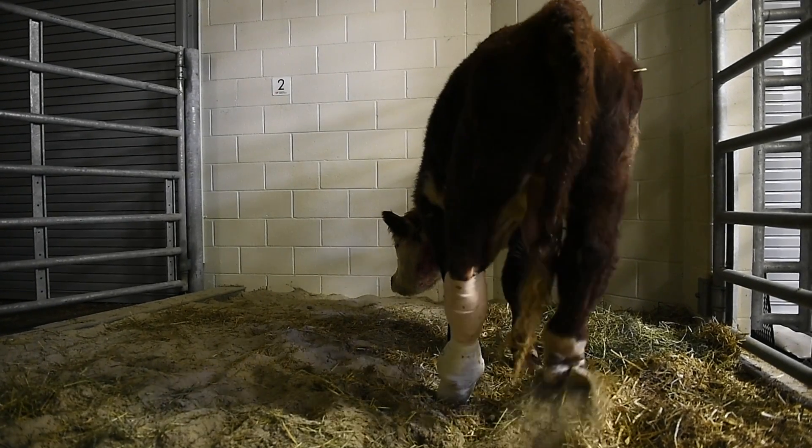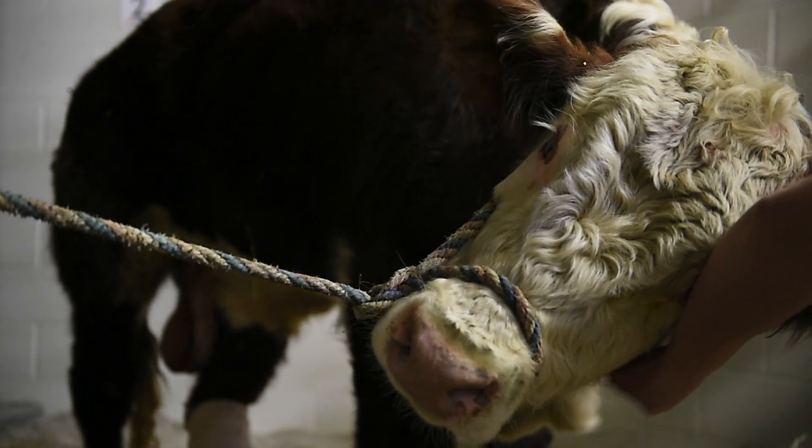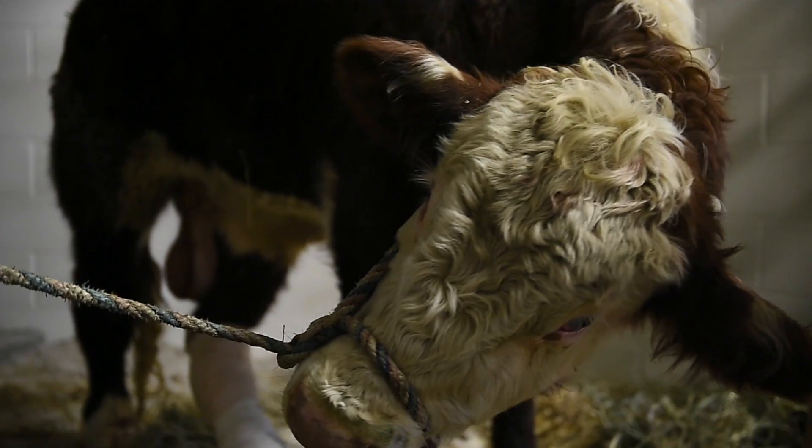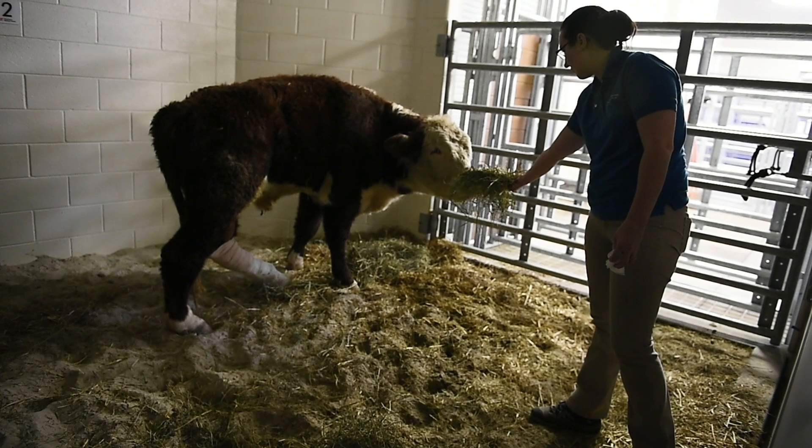Some of that adjustment is just building their muscle mass back up. Dudley is the first bull we've done this with, and the first bovine to have a prosthetic limb fitted here at the University of Tennessee, so we're really excited to be able to work with him.